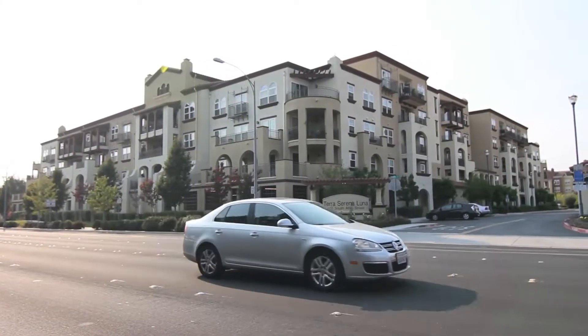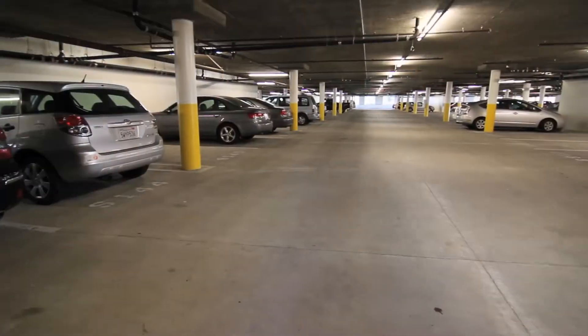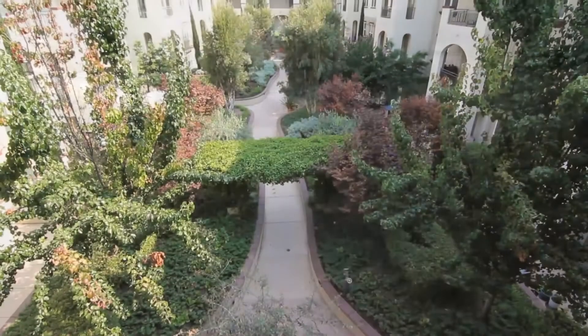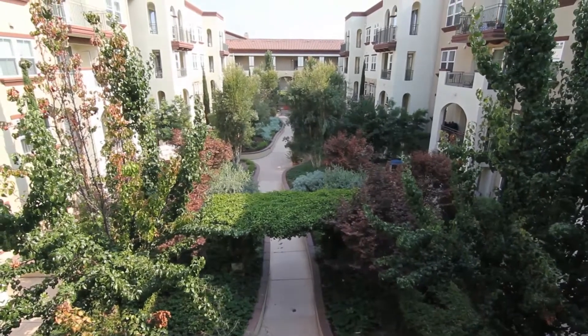The community at Luna consists of three main buildings along South Abel Street, each offering their own secured gated entrances, common parking garages, ample guest parking, luscious inner garden courtyards, and multiple stairways and elevators throughout to service the five floors of residences within.